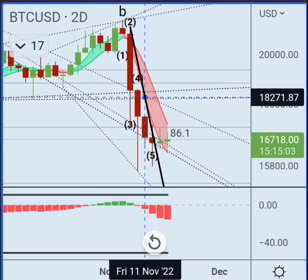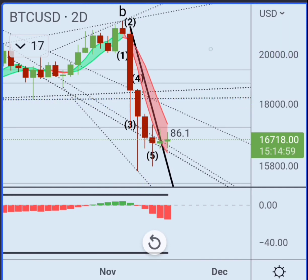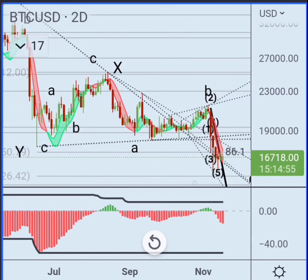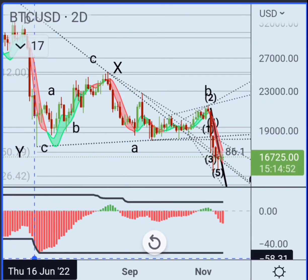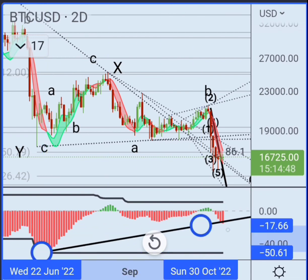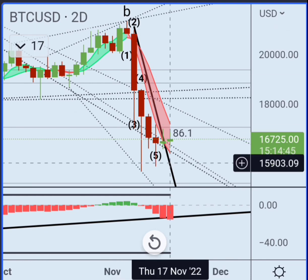This looks a lot different compared to like the 4-hour or whatever, where you see this triangle forming here. If you look at this and you look at the divergence and everything here, there's a good chance the bottom is already in. So just a little different angle. We are breaking out of this trend line here, so that's bullish.